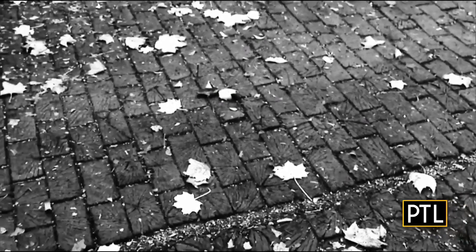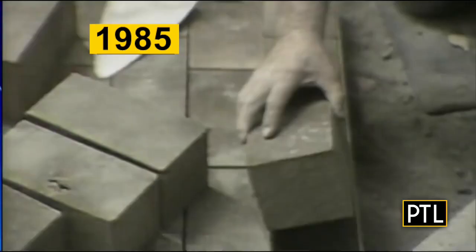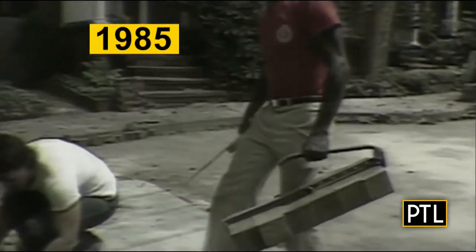Why Rod chose wood paving is a bit of a mystery. It's quite possible that he said, 'Well, I can get a very high quality pavement for very little money.' Amazingly, the street held up until it had to be replaced in 1985.